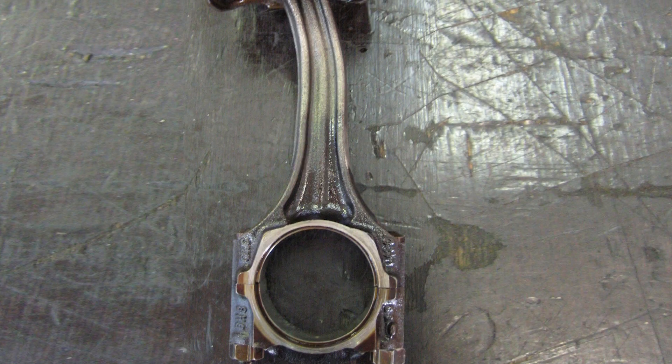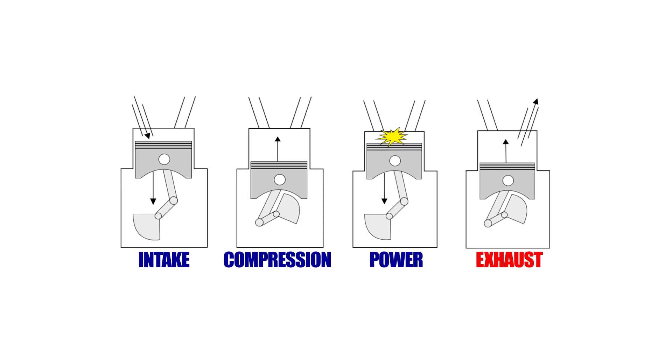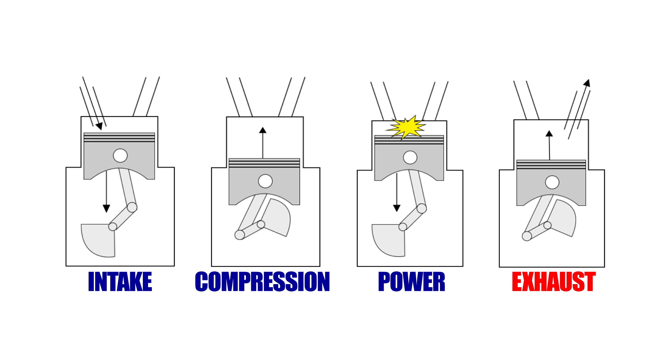Before we get into the design elements of aftermarket connecting rods, it's important to understand the types of stresses they're likely to encounter. Large amounts of torque, for example, will yield heavy compression and bending loads on the rods. High RPMs, on the other hand, cause mostly tensile loading or stretching forces. In most cases, connecting rods don't fail on the compression stroke. Rather, they break apart on the exhaust stroke at high RPM operation due to tensile loading.